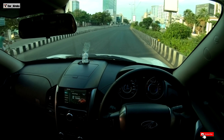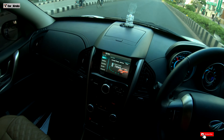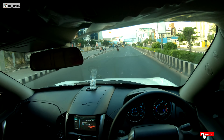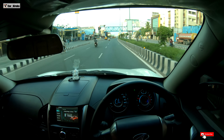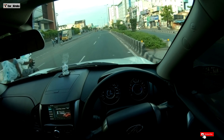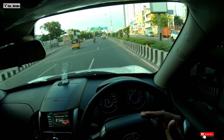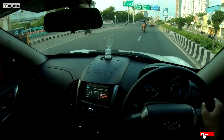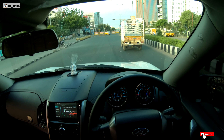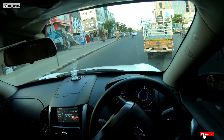Now we are working on the mileage. For better mileage, always keep the rev meter between 1500 RPM. Always press the accelerator pedal with a feather touch — I will try to get better mileage this way.